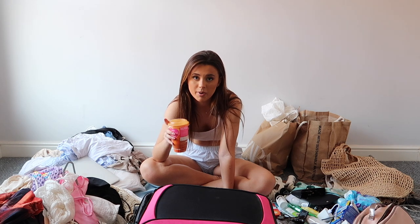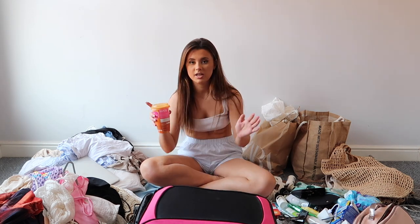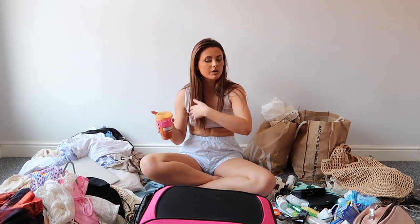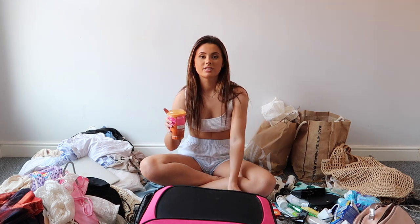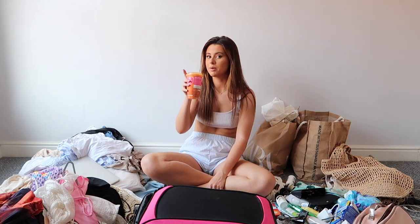I also have a lot of clothes because I'm going away three times this summer. This is the only one where I get to take a suitcase — the other two times I can only take those little Ryanair hand luggage bags. So if I don't take everything now, that's actually a good thing, so I've got stuff to take next time. I'm going to do a pack with me for those trips as well.